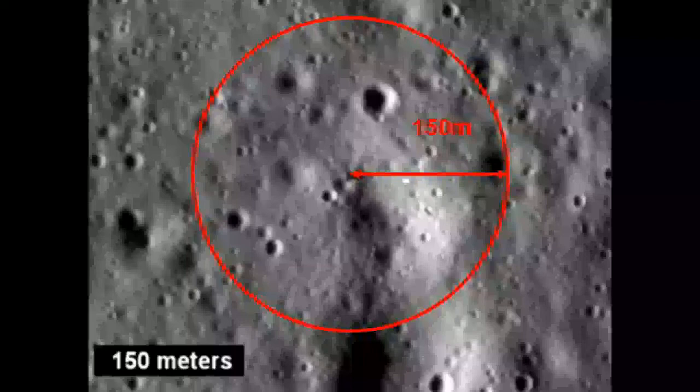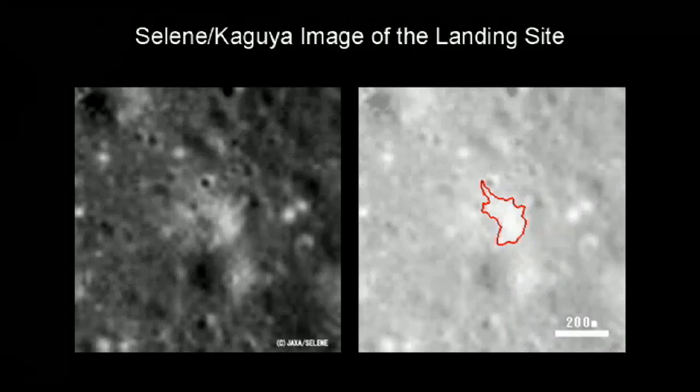Does this disprove the validity of the LRO photo? No. We have an image of the east slope of a crater near where NASA claims that the Apollo 15 lunar module landed. Does that disprove the validity of the LRO photo? No. The folks at JAXA calculated somehow that the east wall of this crater is brighter than other craters in the area. Does that disprove the validity of the LRO photo? No. These same scientists then theorized that the exhaust from the lunar module's descent engine brightened the crater up when it passed near or over it.